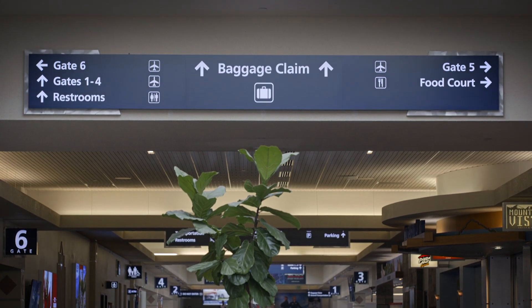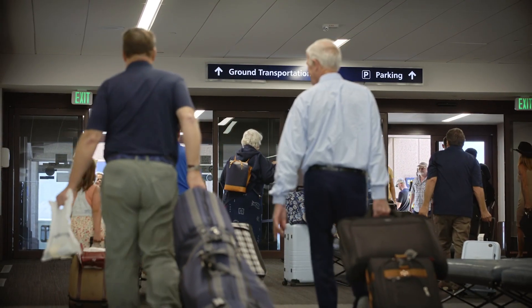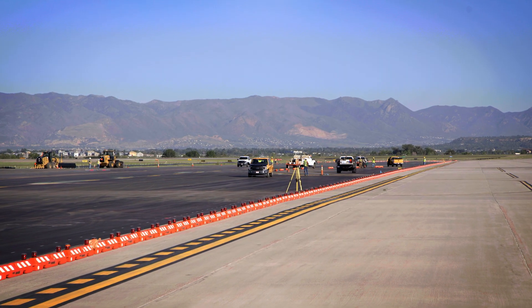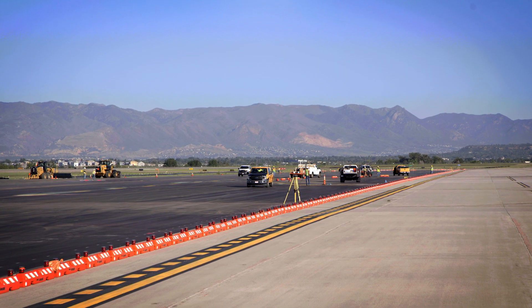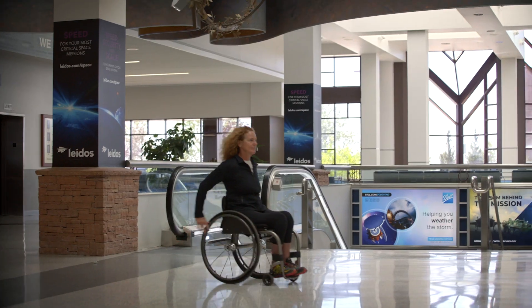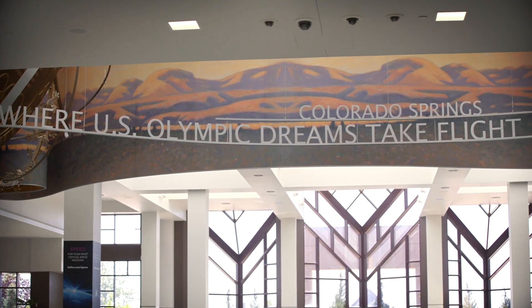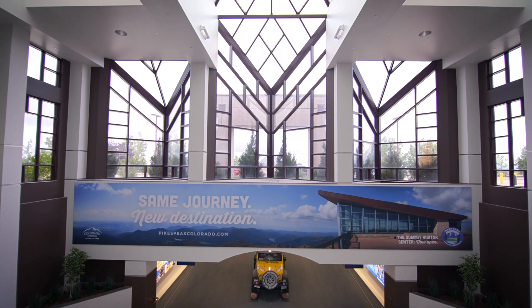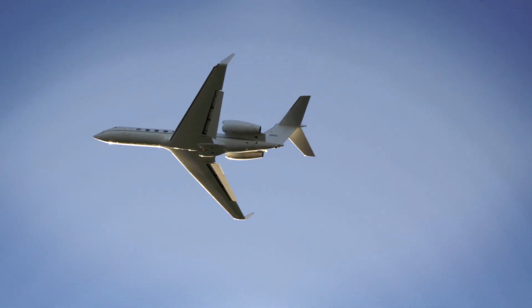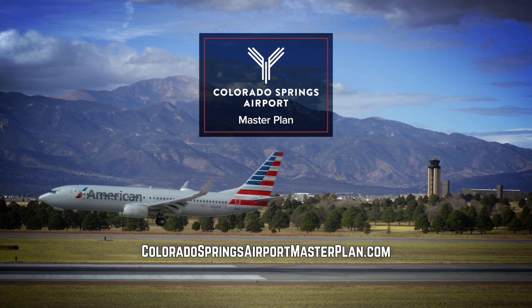We're opening new gateways with this 20-year vision, one that ensures that we're ready to meet the growing needs of our communities. While big changes are in store for Colorado's small airport, we'll stay focused on what brings you here in the first place: convenience, comfort, and friendliness. We look forward to embarking on new journeys with you over the next 20 years and beyond. Learn more at ColoradoSpringsAirportMasterPlan.com.